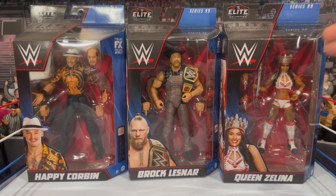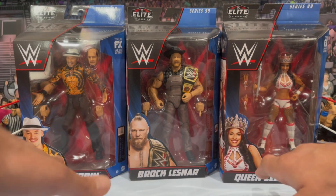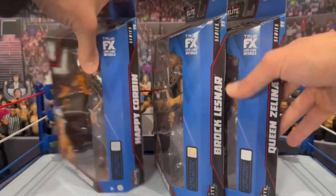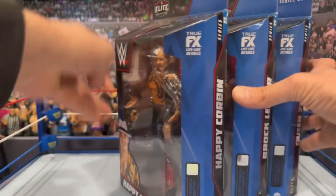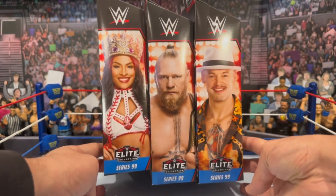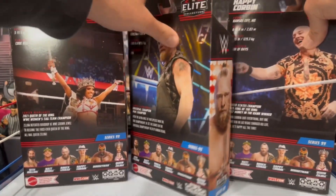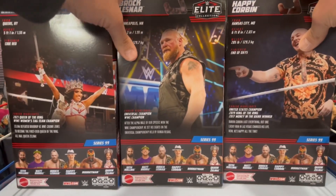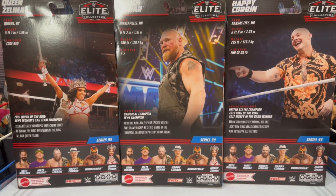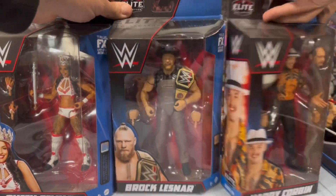Flipping the figures over to the side, looking at the boxes, you obviously get the images of each wrestler on the front. On the side you get the name plates. Flipping all the way around, you get the awesome images of all three wrestlers - Elite Series 99 on the bottom. On the back you have the read-up and the other figures in the wave.